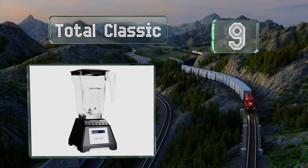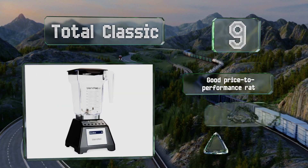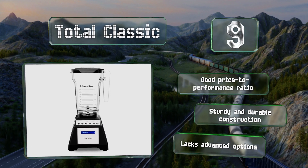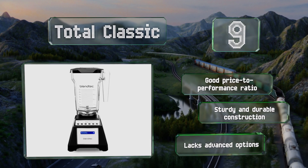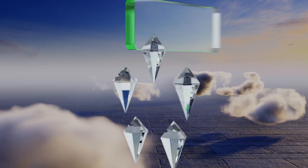At number nine, with its 1560-watt motor and a range of pre-programmed cycles designed for tackling a variety of foods from smoothies to hot soups, the Total Classic offers the same power but greater versatility than a more specialized commercial grade unit. It's also easy to operate, provides a good price-to-performance ratio, and has sturdy and durable construction, but it lacks advanced options.